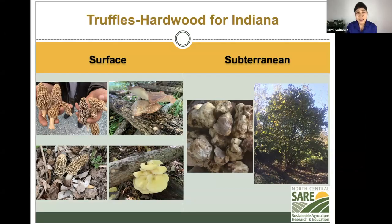What the slide shows on the left is the surface type fungi that we're accustomed to — mushrooms. We see morels, relatively the size that many individuals are aware of and almost obsessed with in Indiana, in the Midwest. We also see shiitakes grown on logs, and golden oysters. Those are examples of surface fungi. However, subterranean fungi — a good example of which are truffles — grow underground.